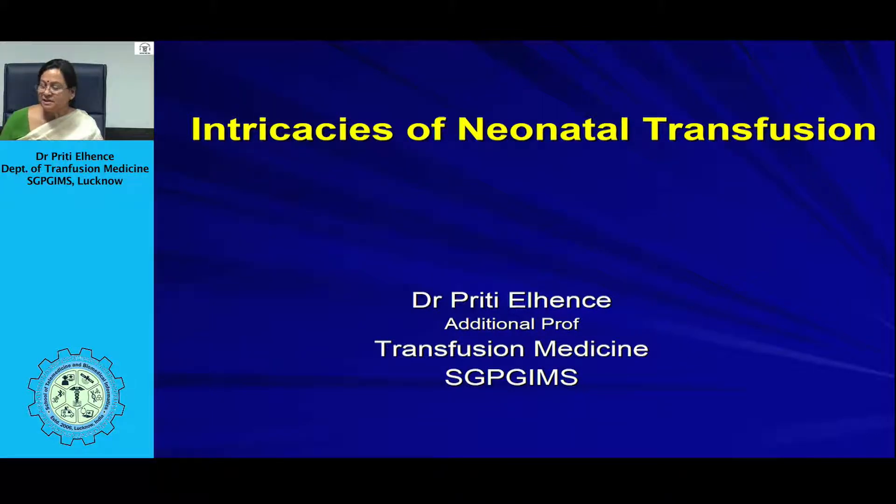Today I will be discussing the special issues for neonatal transfusion. I am Dr. Preeti Ellens from the Department of Transfusion Medicine, Sanjay Gandhi PGI Lucknow.